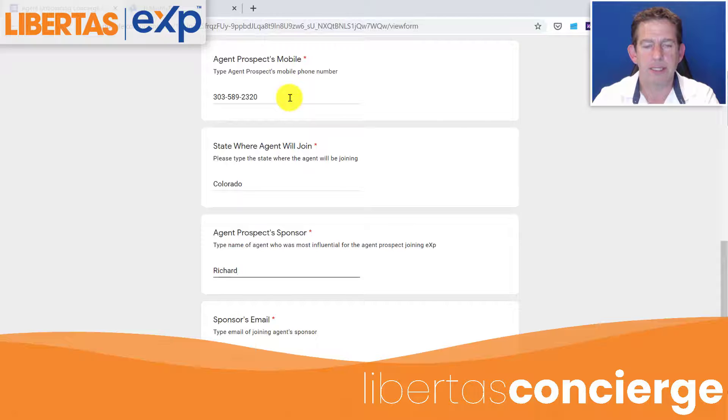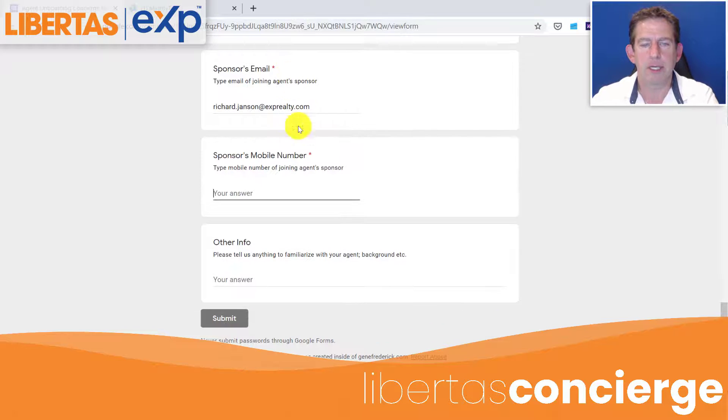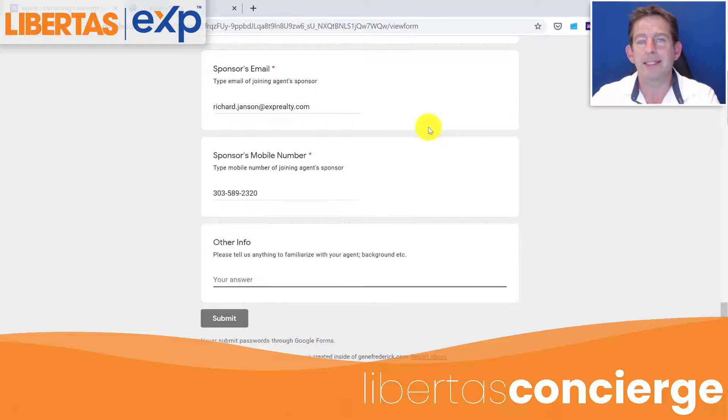The sponsor — I'm going to put down as me — and you're going to keep going through here with the sponsor's mobile phone number. Then in the additional info section, you're going to put anything that might help the concierge connect with, bond with, or get prepped for anything special that your agent is going through.